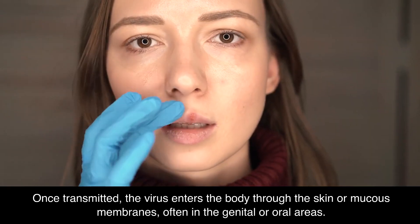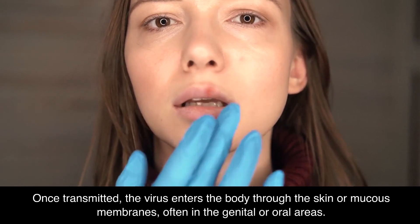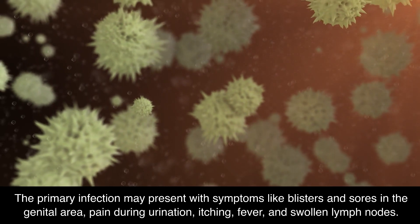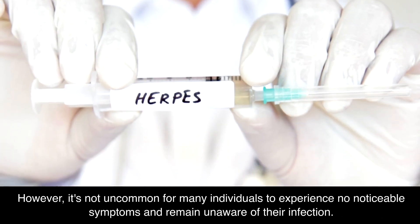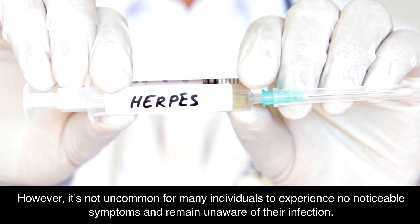Once transmitted, the virus enters the body through the skin or mucous membranes, often in the genital or oral areas. The primary infection may present with symptoms like blisters and sores in the genital area, pain during urination, itching, fever, and swollen lymph nodes. However, it's not uncommon for many individuals to experience no noticeable symptoms and remain unaware of their infection.